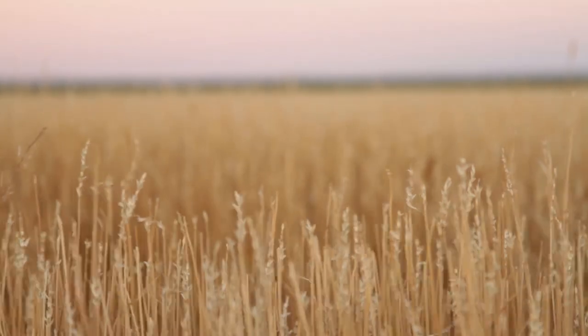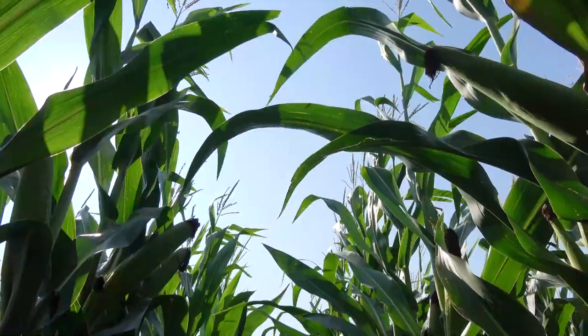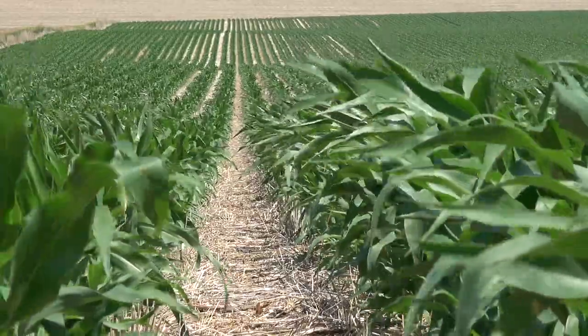Several decades ago there used to be a lot of small grain in this part of the state and in this county, and then as time went along wheat wasn't as profitable and this became more of a corn and soybean area. It kind of continues with the theme that the corn belt moved west in a way.